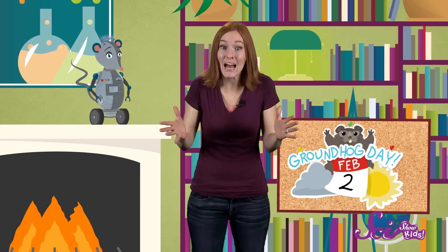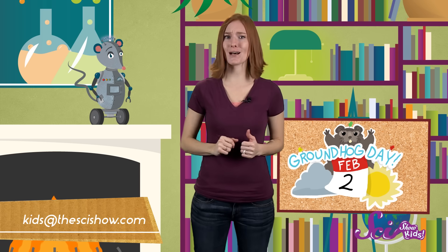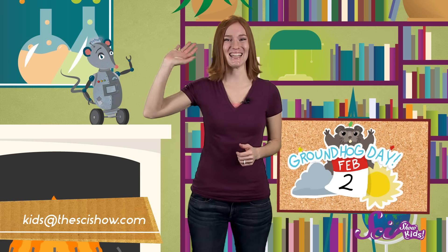Thanks for joining us on SciShow Kids! Have you ever wondered why something happens, or how something works? Let us know! Leave us a comment below, or send us an email at kids@thescishow.com, and we'll see you next time!